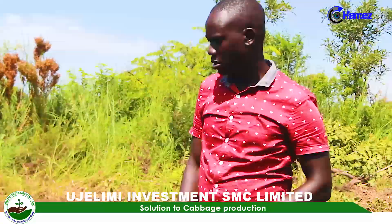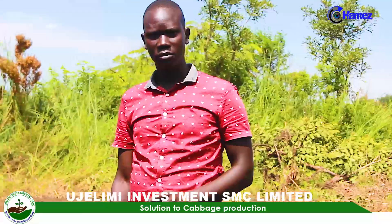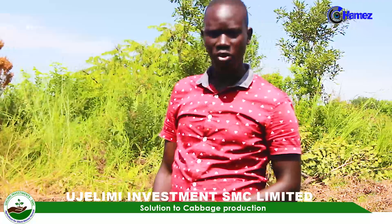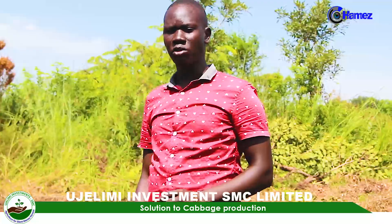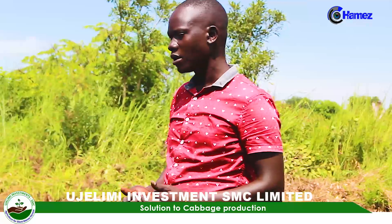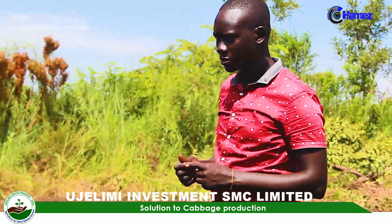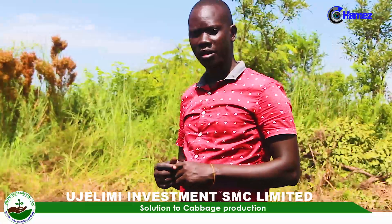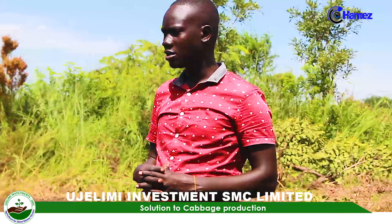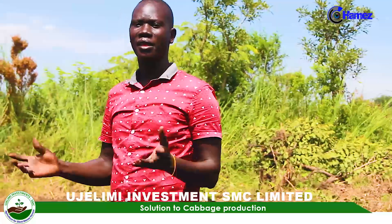Cabbage production starts from the idea — how it comes to your mind that you want to produce cabbage. When that idea comes in, the first things that come to mind are how you can secure the seeds, how you can acquire the land, and other things.